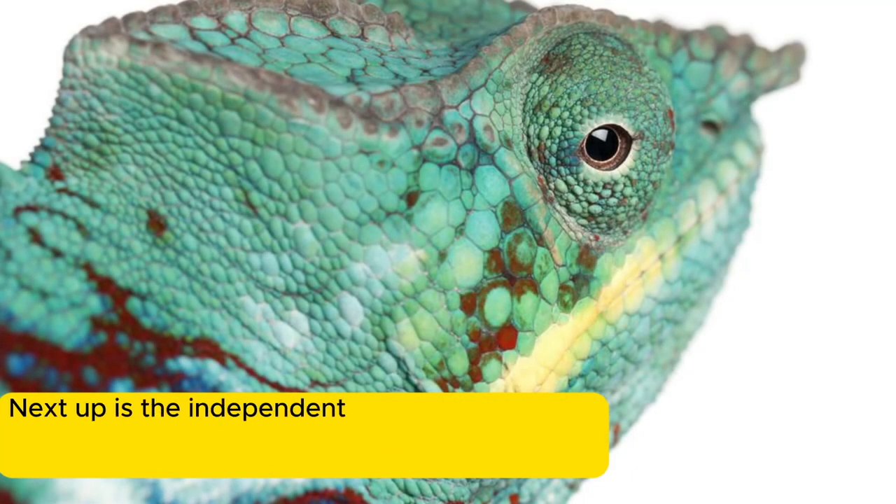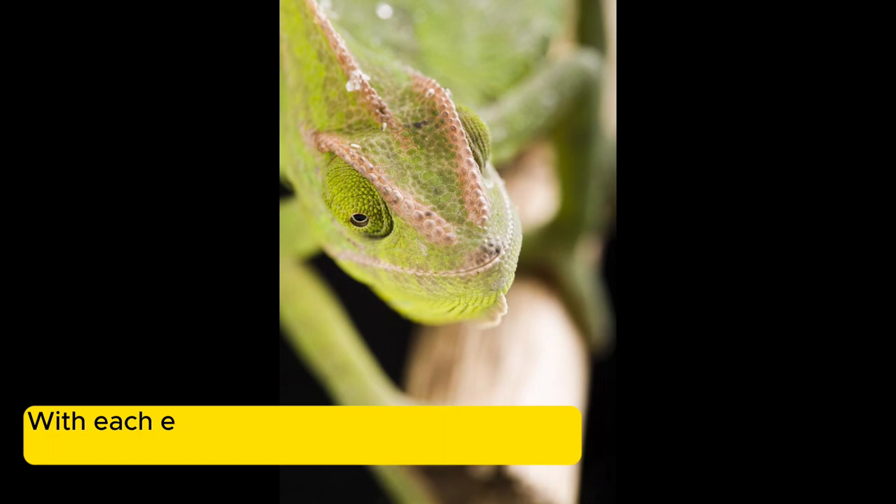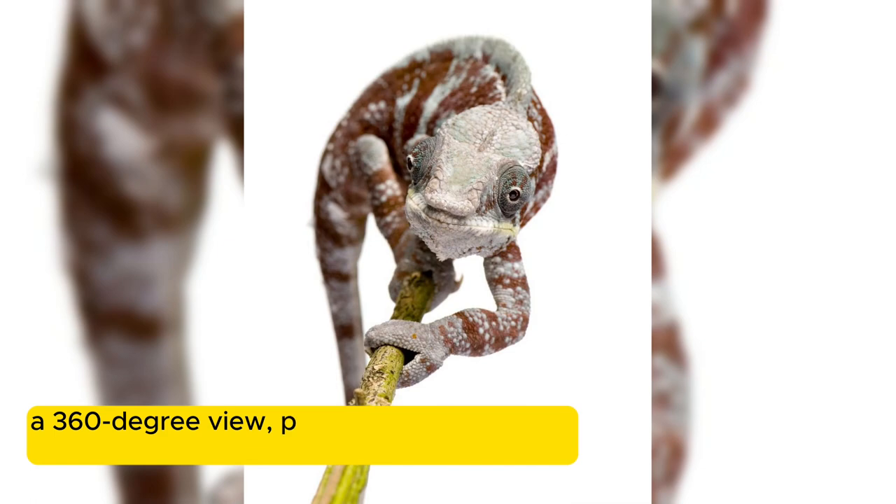Next up is the independent eyes, a remarkable feature that gives chameleons a panoramic view of their surroundings. With each eye able to move independently, chameleons can maintain a 360-degree view.